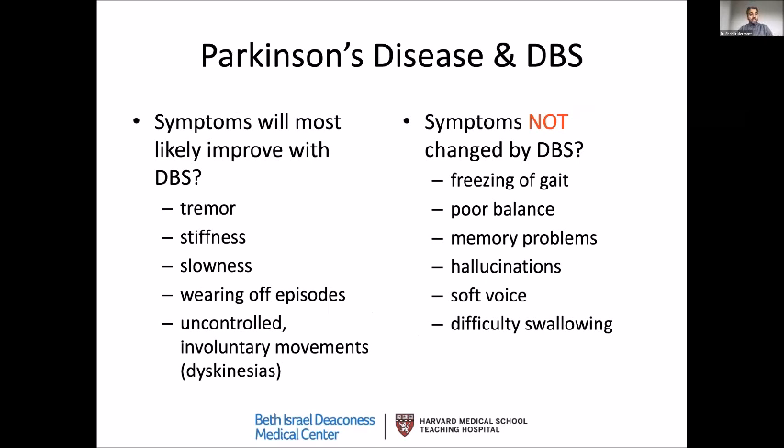Symptoms most likely to respond to DBS are tremor, stiffness (rigidity), slowness (bradykinesia), wearing-off episodes — where your Parkinson's symptoms come back before the next medication dose is due — and uncontrolled involuntary movements or dyskinesias, which often happen at peak doses of medications.